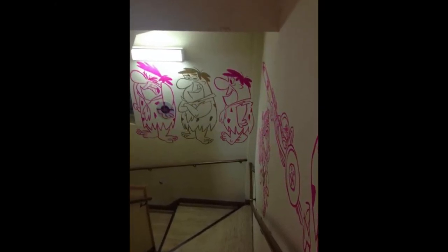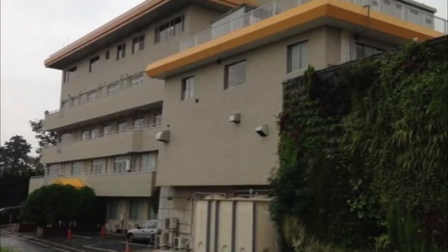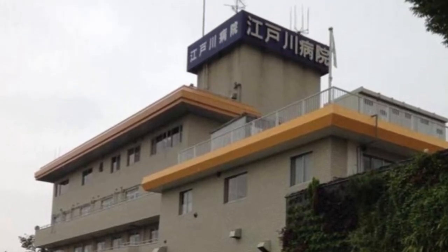If North American hospitals had this type of style, it would probably bring my stress level down if I ever needed to go to a hospital. Please share the creative and colorful art at Ogawa Hospital in Japan with your friends and family.